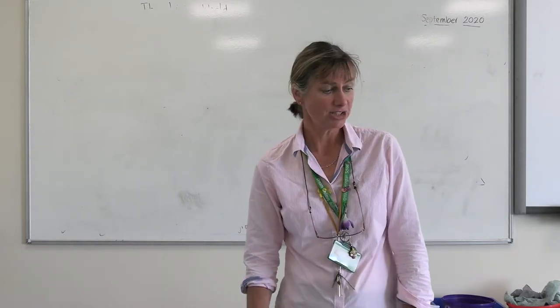Hello, my name is Miss Anstead and I'm a teacher of Geography at Great Torrington School. I'm going to talk to you about Key Stage 4.